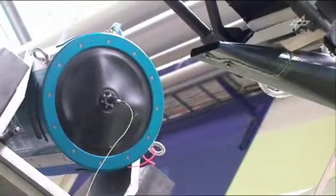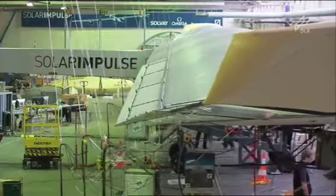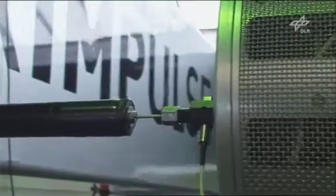This flight around the world will be done in different steps, from one continent to the next. Each leg will last up to five days and five nights with only one pilot on board. The airplane we are currently testing is the prototype with which we want to demonstrate we can fly day and night.